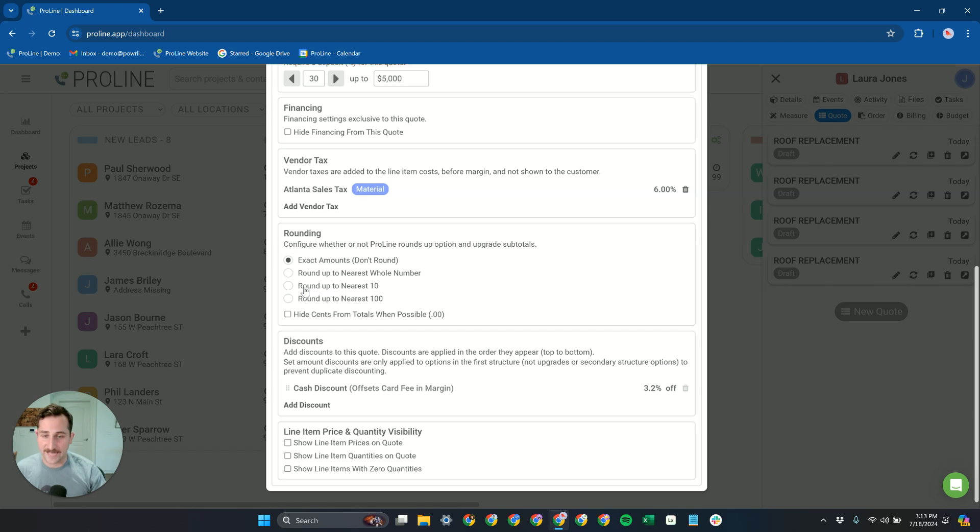We have rounding features so you can always send out quotes rounded up to the nearest hundred or nearest ten, and avoid adding cents if possible. This gives you cleaner-looking numbers. Proline always rounds up, so you're never losing out on profit — it just pads on top to get you to that round-looking number.